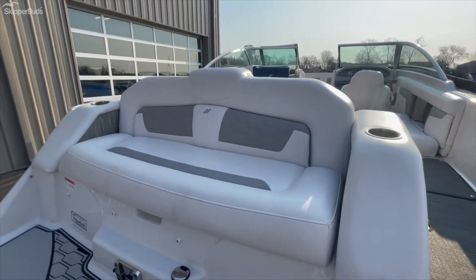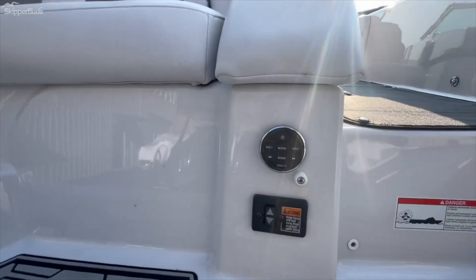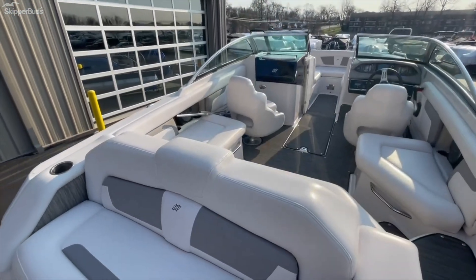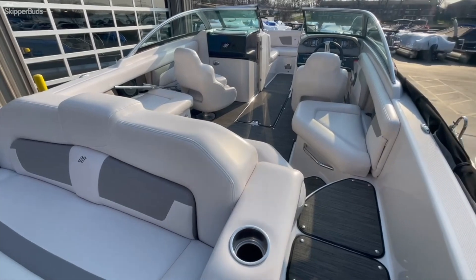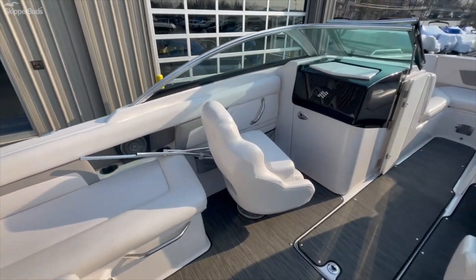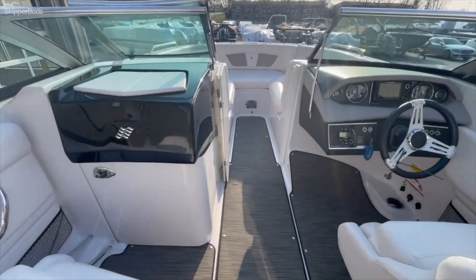There's a nice little back bench here, a stereo remote, and a spot for a table. On the side there's a walk-through, and the flooring is snap-in and snap-out.